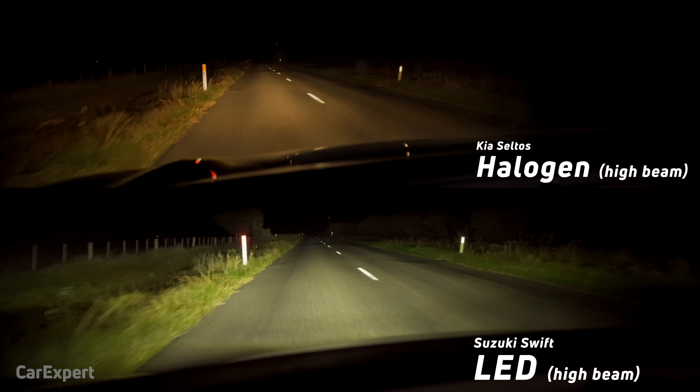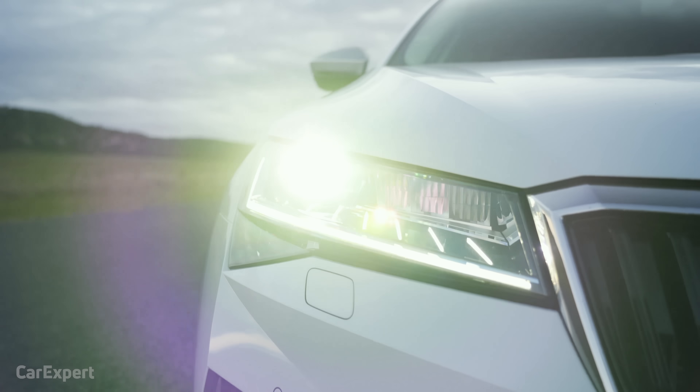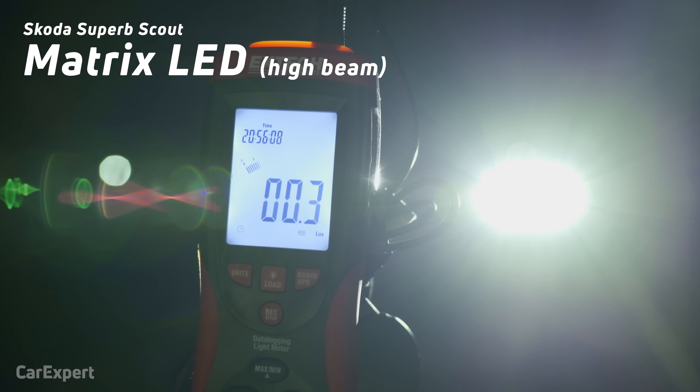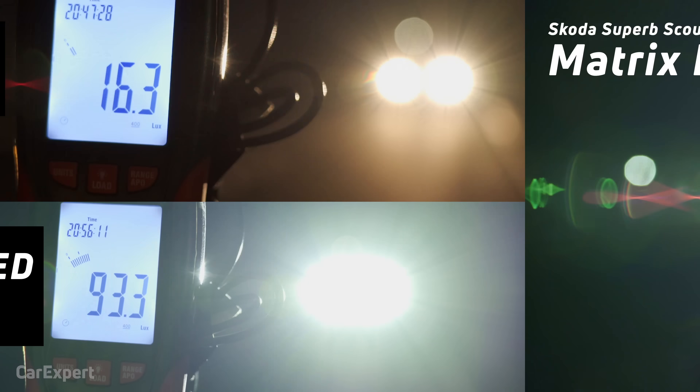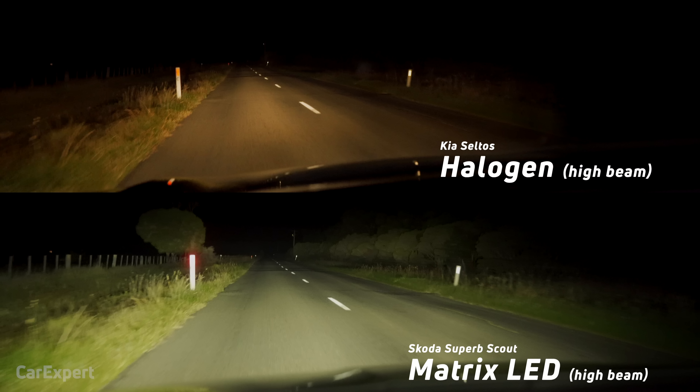Jumping into the Skoda — this of course has that multi-LED module setup. You've got a whole stack of LEDs in a cluster firing simultaneously to give you coverage down the road, and it backs that up with the matrix LED technology. When we lined that up against our light meter — 93 lux, that is 470% higher than a halogen high beam. That gives you an idea of how impressive it is when they put all of those LEDs together in a module and fire them simultaneously. You get excellent coverage down the road, up at the top of the trees, long down the road, and more in front of the car. It is well and truly the superior technology, and almost 500% brighter than a standard halogen light.